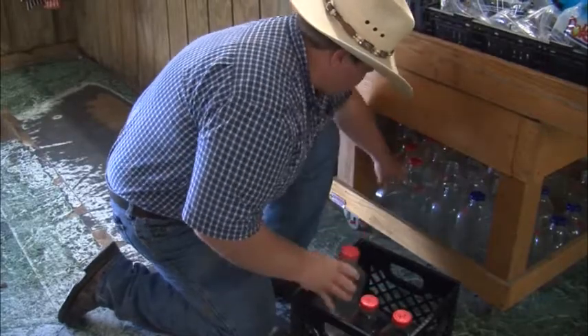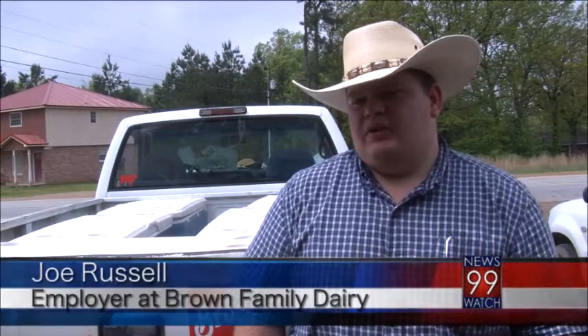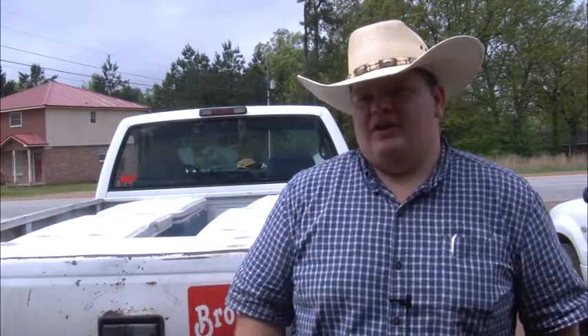One of the favorite local vendors among customers is Brown Family Dairy. We pasteurize our milk and then we bottle it — we hand bottle everything — and deliver to different stores. We deliver at least four days a week here at the Farmer's Market.